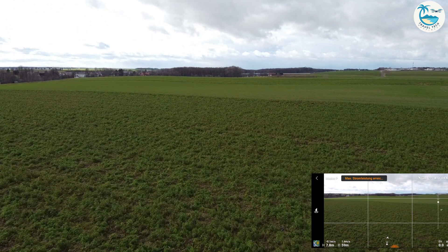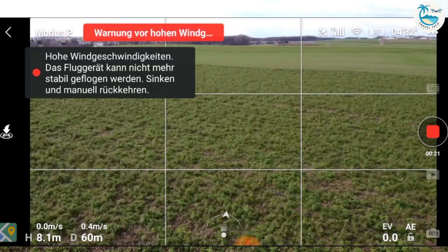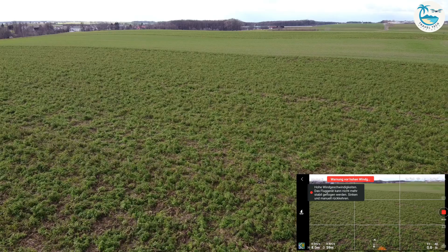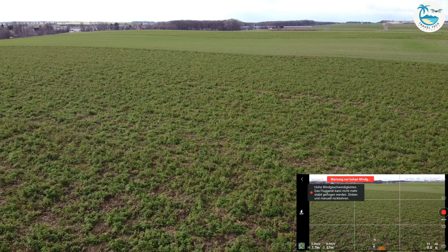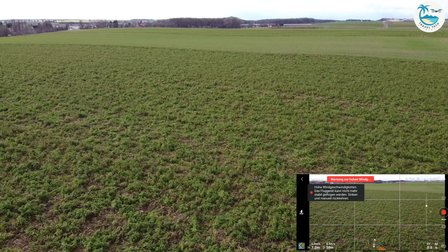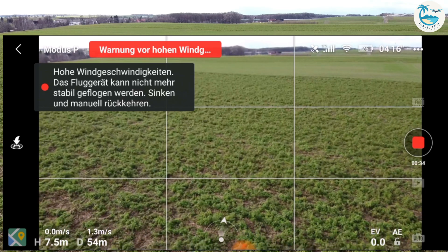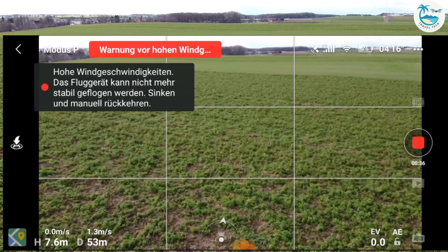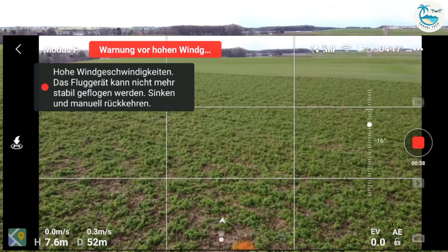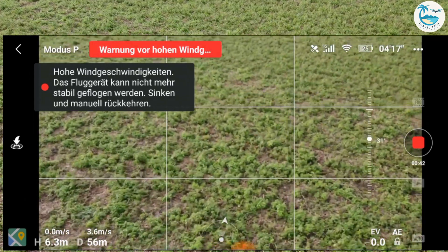The video is stable so the gimbal is doing a really good job, but then at some point the wind was so strong that even when I put the throttle full speed forward I couldn't move further forward with the drone, and the DJI Mavic Mini got blown back as you can see right here.